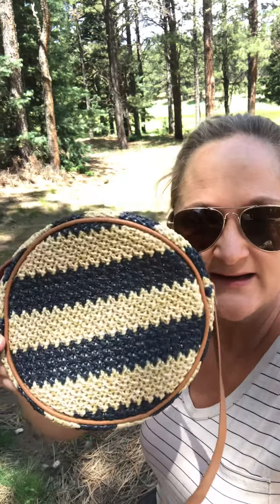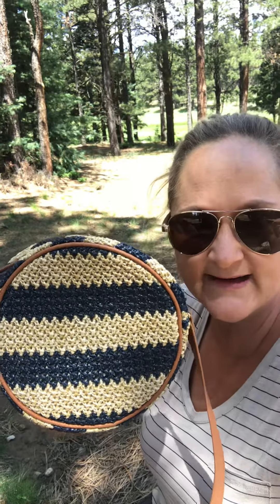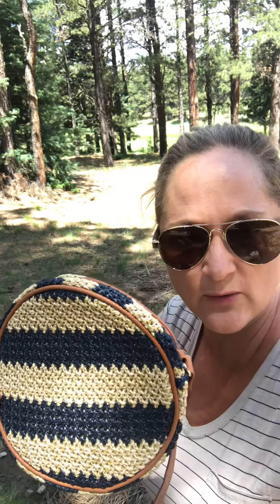I love it because it comes in this navy and tan stripe, but it also comes in a white and tan stripe. It has got adjustable straps — you can see that adjustable strap here. Long straps. I can carry it all the way crossbody style and it fits me about at the waist, but I can raise it or lower it as needed.